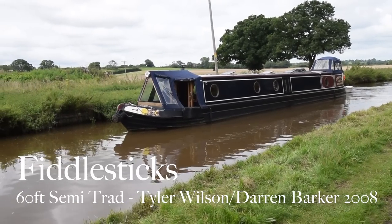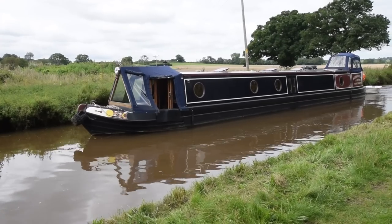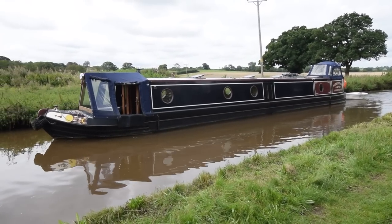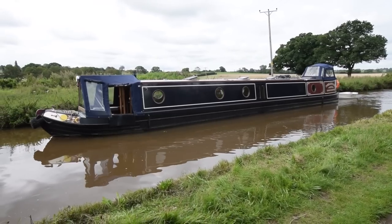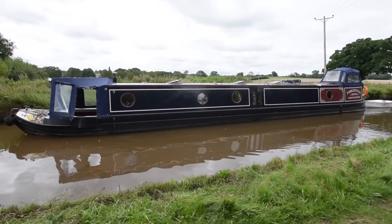I'm up on the Llangollen Canal, and to see this narrowboat — she's absolutely beautiful from front to back, or bow to stern. She's called Fiddlestick. She's 60 feet long, semi-trad, built in 2008 by Tyler Wilson, fitted out really, really nicely by Darren Barker.